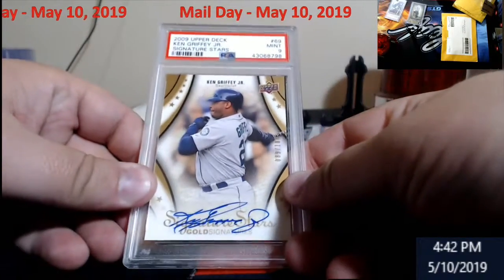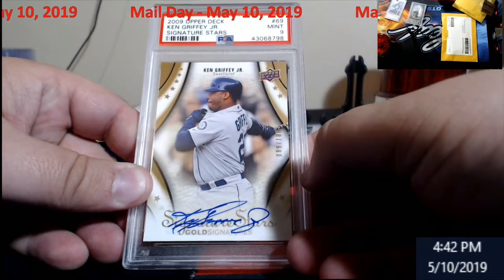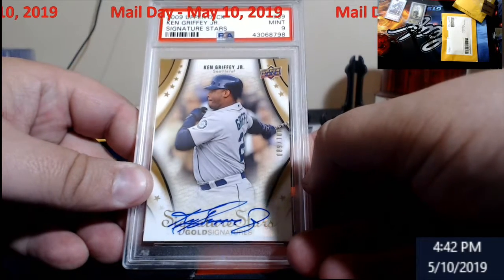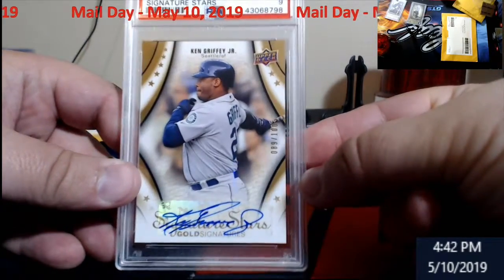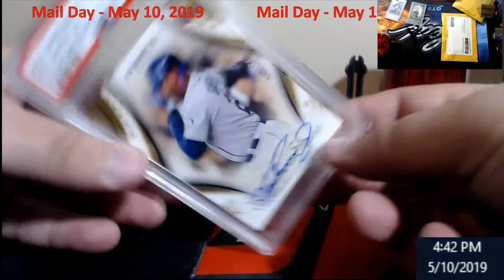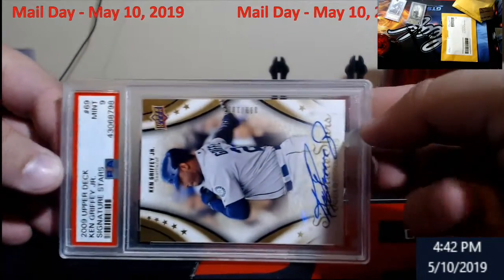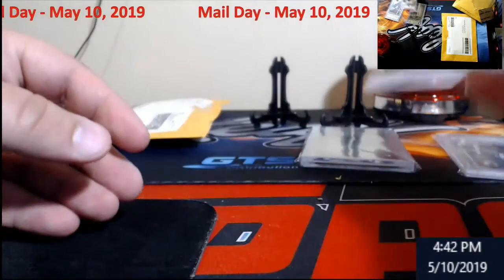2009 Upper Deck Ken Griffey Jr. Superstar Shots, out of 100, PSA 9, autographed. Gotta love the Upper Deck stuff from back in the day — very nice. That is an eBayer.